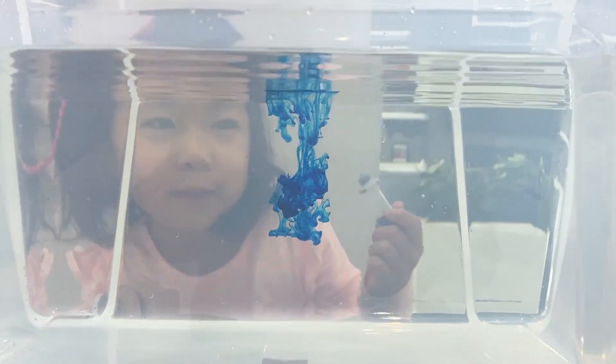Look how it falls down. Can I do one more? Yeah. You guys see? It looks like fireworks, huh? Yeah. It looks like fireworks! I love it. Look how slowly. Mommy, let's go on the next step. Okay.